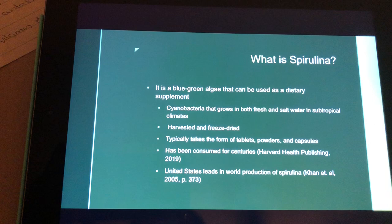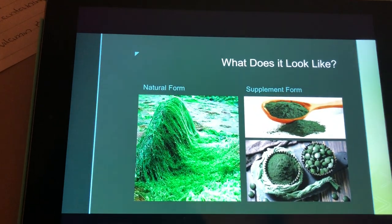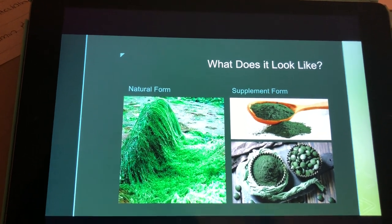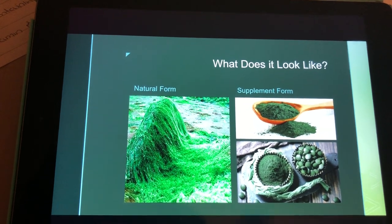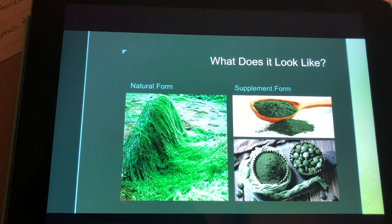It's harvested and freeze-dried, and it typically takes the form of tablets, powders, and capsules. What does it look like? Spirulina in its natural form is in the picture on the left side, and on the right side, the top right picture is spirulina dried and used as powder, and the bottom right picture shows spirulina dried and used as tablets.